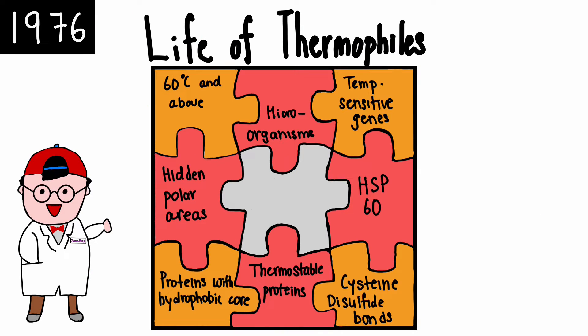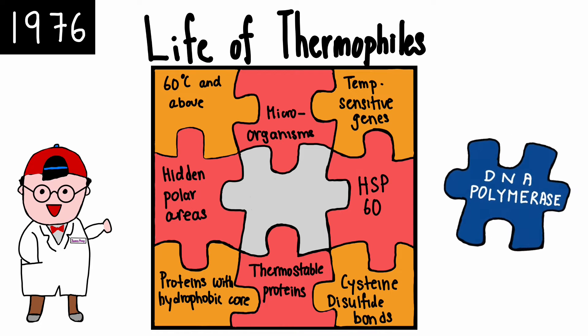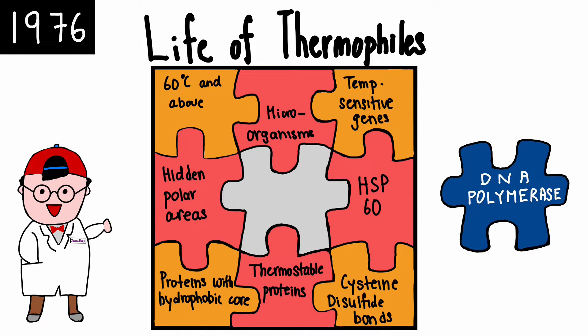Inspired by this, many researchers studied these proteins. While their contributions helped us understand more about thermophiles, a piece of the puzzle was still missing, as we still lacked knowledge about their DNA polymerases.